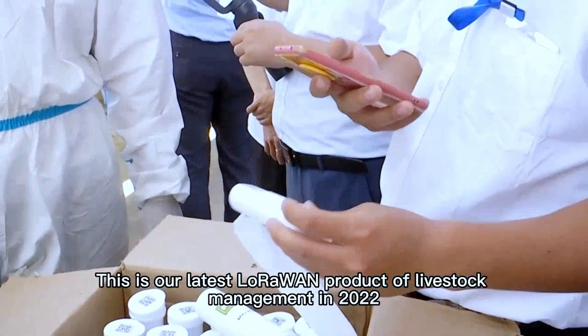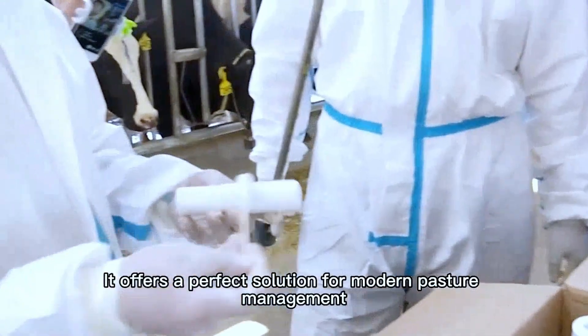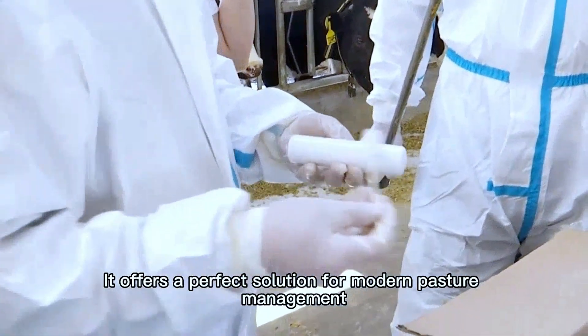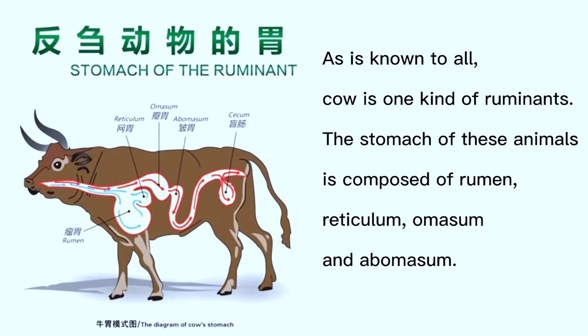This is our latest Laura One product for livestock management in 2022. It offers a perfect solution for modern pasture management. As is known to all, cows are ruminants whose stomach is composed of four chambers: rumen, reticulum, omasum, and abomasum.